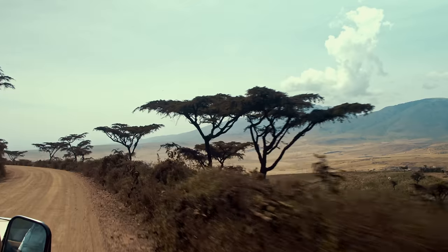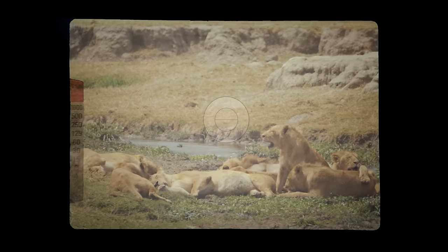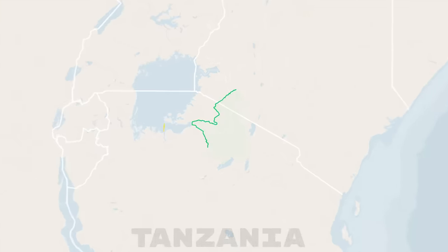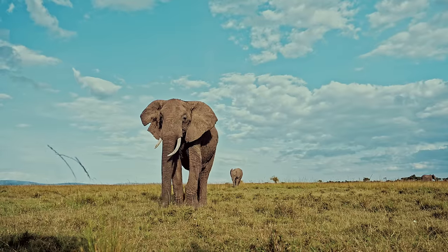This is the Ngorongoro crater in Tanzania, one of the most beautiful and biodiverse places on earth. Once a massive volcano, it now hosts Africa's densest mammalian population and is part of the spectacular Serengeti ecosystem — a UNESCO World Heritage Site — home to over 1,000 African savanna elephants, the largest animals walking the face of the earth today.